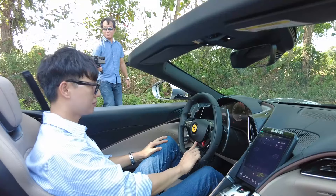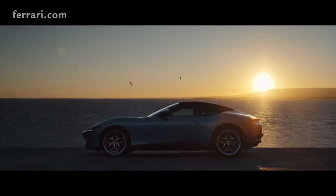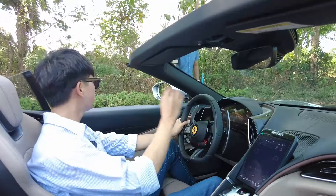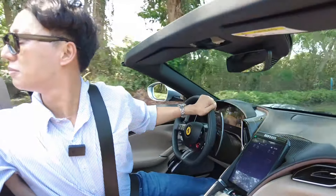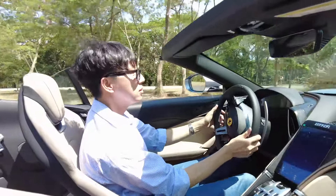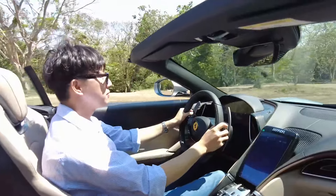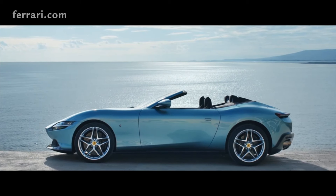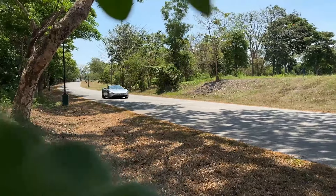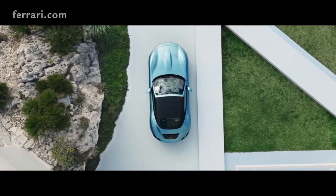Okay, start — there you go. Reverse, and you can reverse easily because we have a 360 camera here, but I like doing it this way. This is the Ferrari Roma Spyder — it's so great to experience a convertible on a nice sunny road like this.